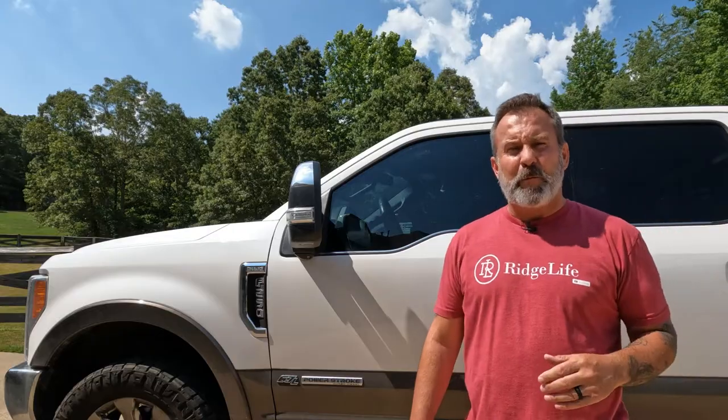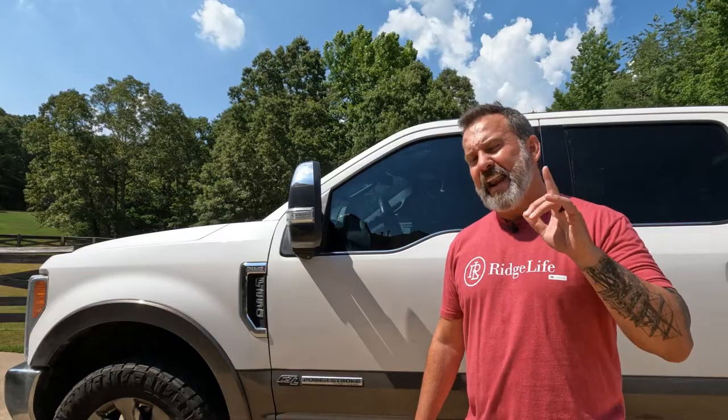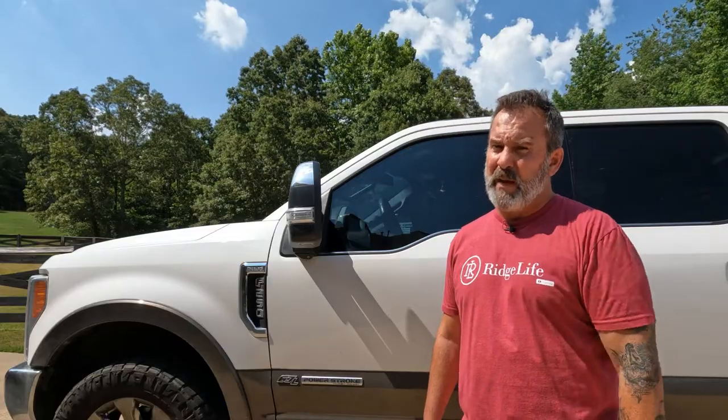Welcome to Ridge Life. I'm Tim and today we have got a turbo boost problem in our 6.7 liter Powerstroke Super Duty F-250 King Ranch version Ford pickup truck. I bet a lot of you have this same problem and don't even know it, robbing you of precious fuel and precious power.